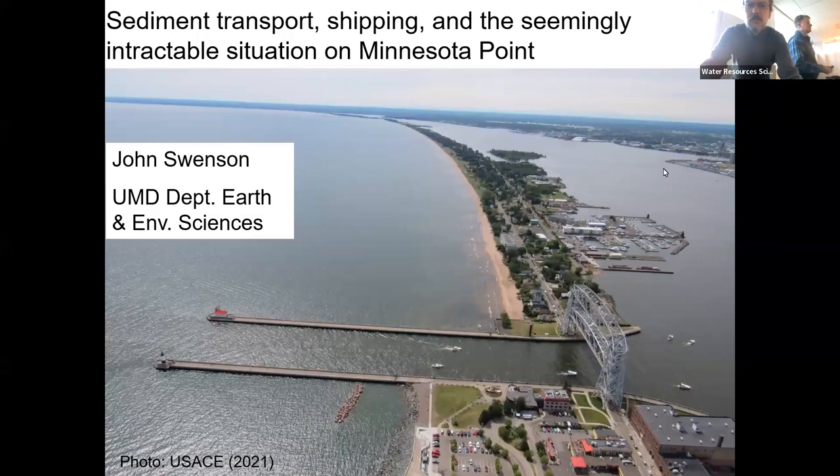I'm in the WRS program as well. I teach hydrogeology for WRS. So as we get to here, I probably have two minutes left because it's a typical professor's problem. So I'm going to go pretty quickly here once I get going.